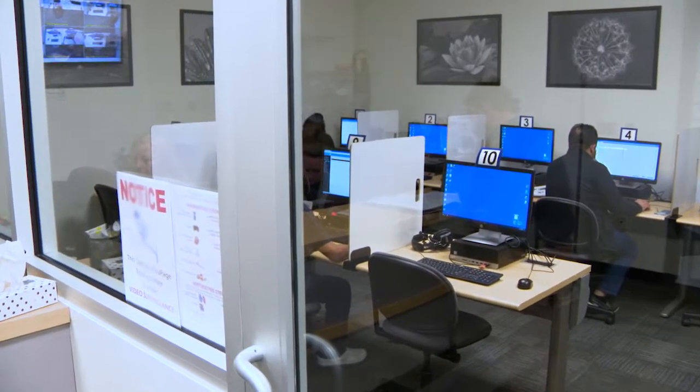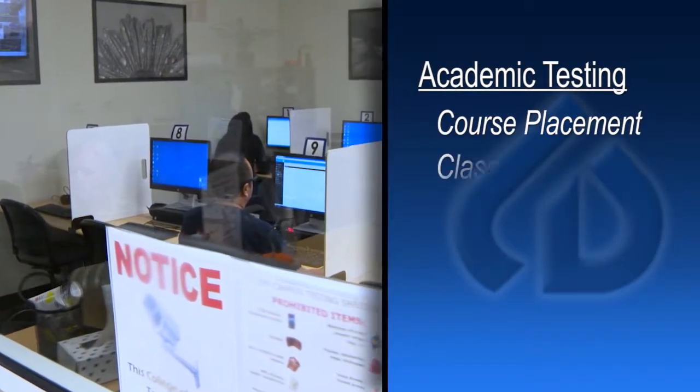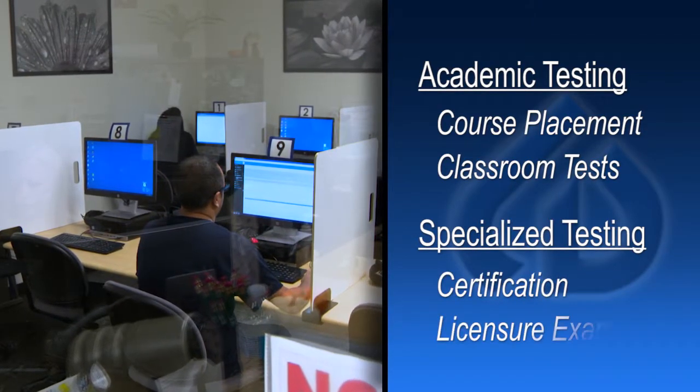Testing services include academic tests such as course placement testing as well as classroom tests taken at any COD campus. Specialized testing services include certification and licensure exams.